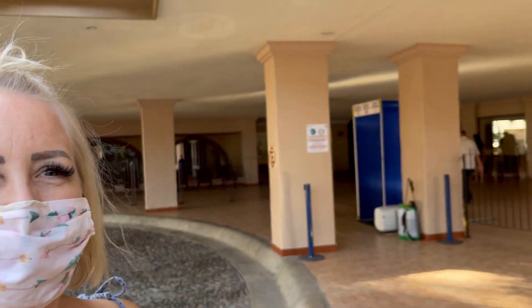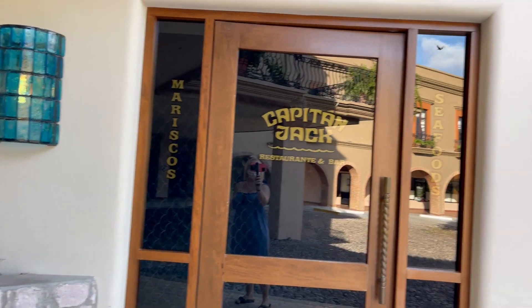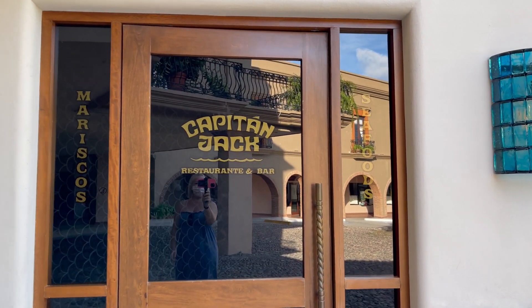Okay guys, it's time for dinner. We are going to check out Capitan Jack's, so let's see what this place has to offer.